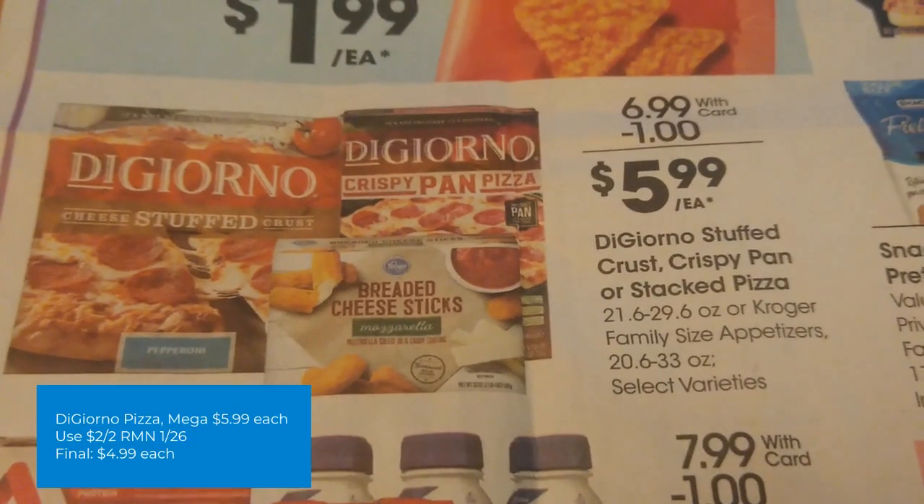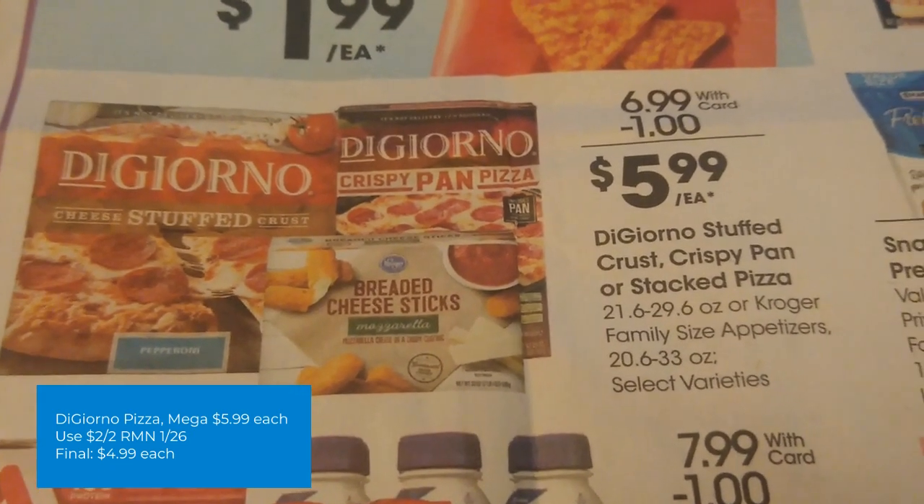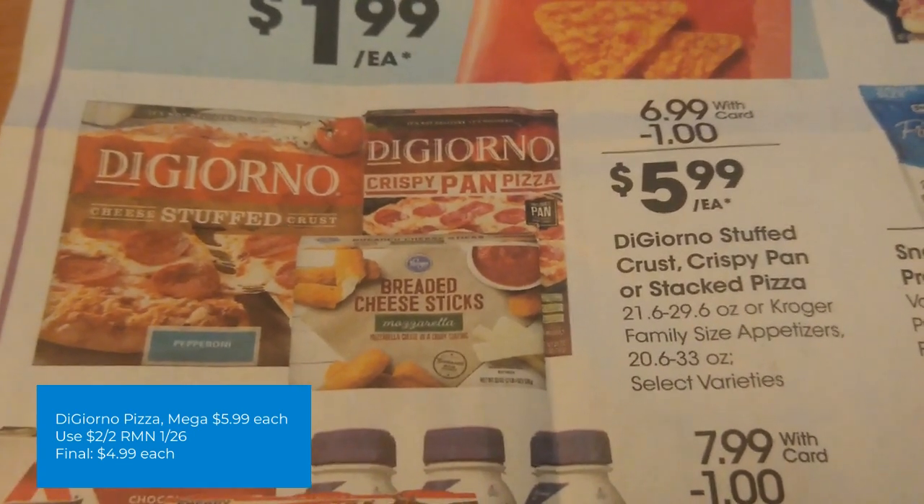DiGiorno pizza is on mega sale for $5.99 this week. We have a $2 off two coupon from Retail Me Not 1/26. The final cost will be just $4.99 each.